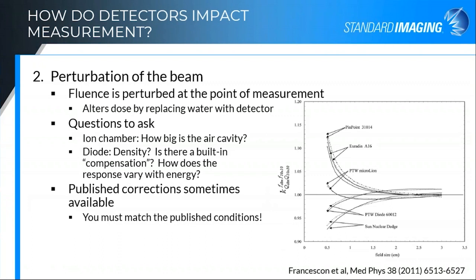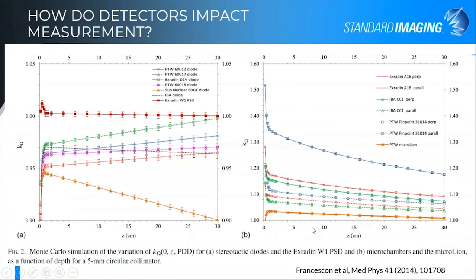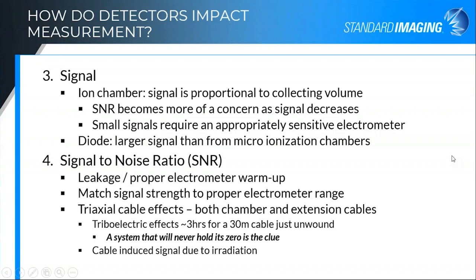Published corrections are sometimes available for detectors. It's good to look for those, but remember that if you're going to apply published corrections, you need to match the published conditions, because if the conditions are different the corrections may be different as well. One of the plots from Paolo Francescon's paper shows our simulation detector compared to some of the other diodes. Ionization chamber comparisons with the PTW micro ion are shown as well.